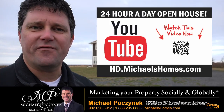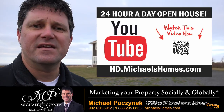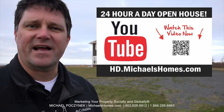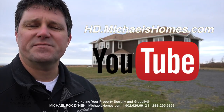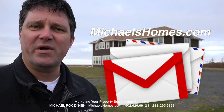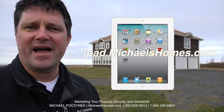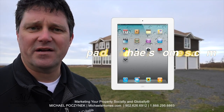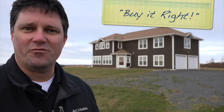Thank you very much for watching my 24-hour-a-day open house on my new listing at 7320 Northside Road, Lakeville, Prince Edward Island, Canada. For more videos like this and PEI real estate tips, tricks, traps and new listings before they hit MLS, subscribe to my YouTube channel at hd.michaelshomes.com. Join my weekly newsletter at michaelshomes.com and enter my contest to win an iPad at ipad.michaelshomes.com. Thank you, have a great day, and remember to buy it right.